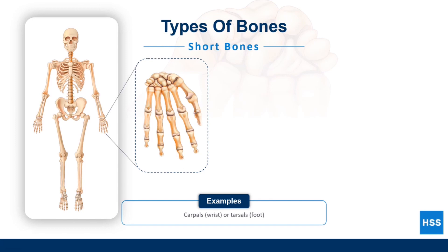Short bones are similar in length and width. Because they don't move around much, they help provide stability to parts of the body like the wrists and feet.